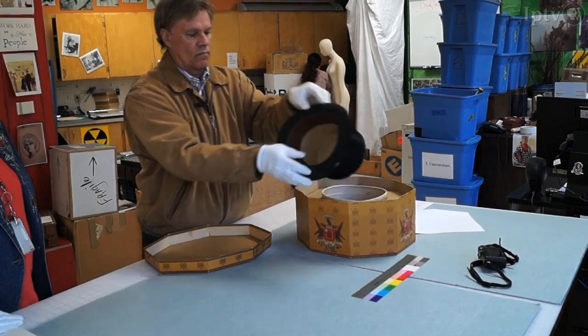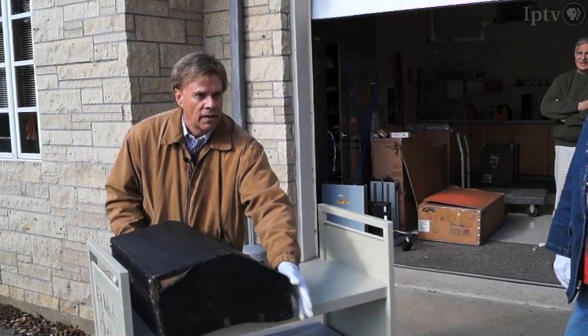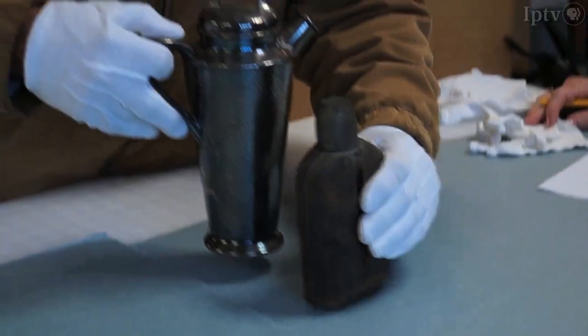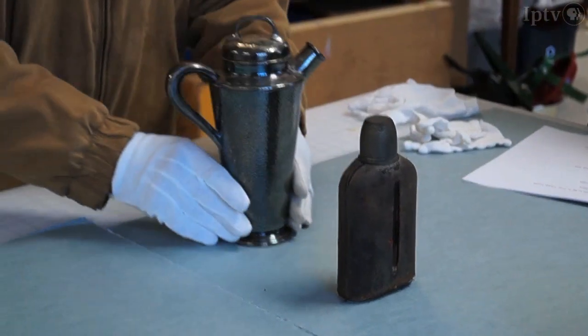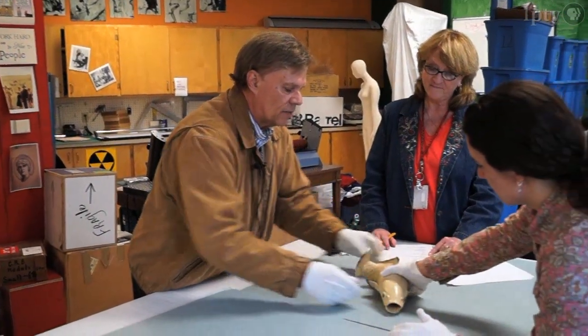These are really going to be special because these are items that have been donated from people that found some artifacts of Darling that meant something to them. I'm sure it's something he picked up along the way that he liked very much.